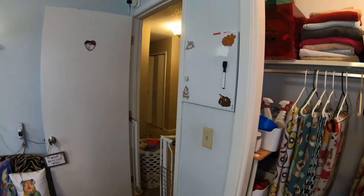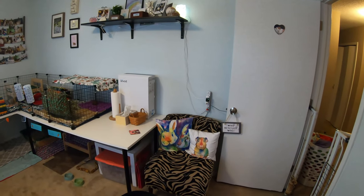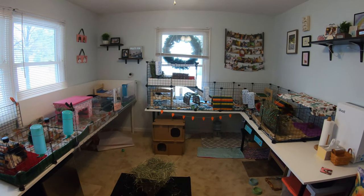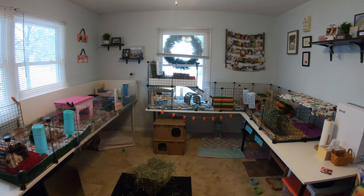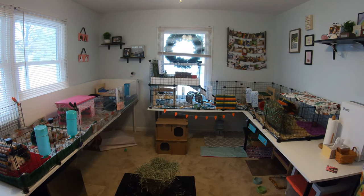So that is our entire pet room from start to finish. I hope you guys enjoyed getting to see our updated pet room tour. If you have any questions or comments, please leave them down below and I will try to get back to you. Any relevant links will be down in the description box as well. Thank you guys so much for watching and I will see you in our next video. Bye.